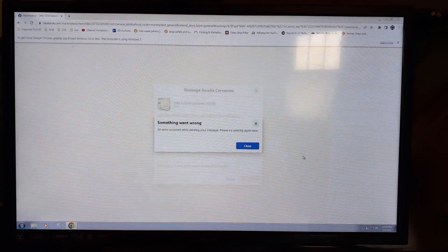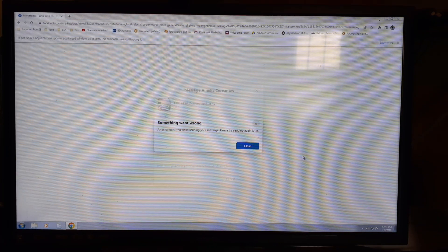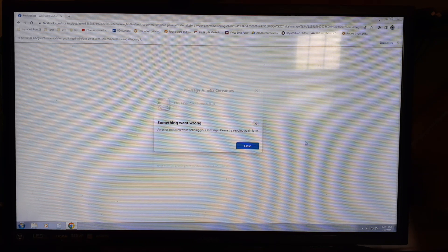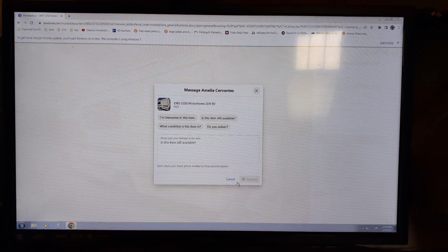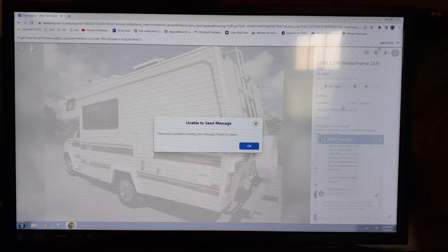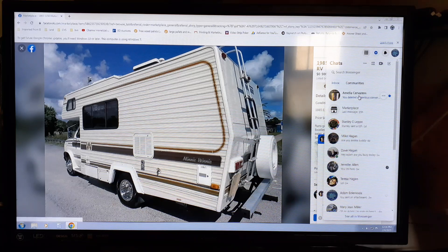We got an error while sending your message — 'please try to send it again.' Don't send it again — it's a scam. And that was my phone in the background, proving I'm going to prove to you it's a scam.